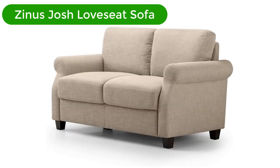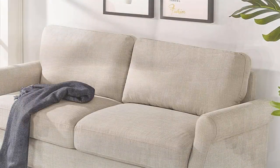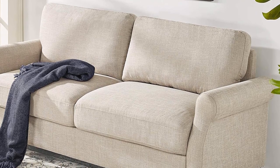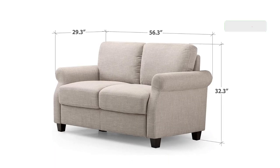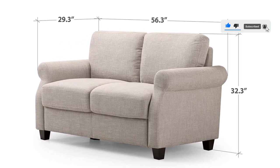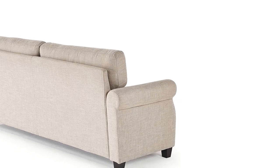Number 4. Our fourth best pick is the Zynos Josh Love Seat Sofa. This sofa is a top choice for lovebirds looking for a comfortable sofa. It features soft polyester upholstery and ensures you enjoy every second spent on the couch. The foam and fiber cushions keep it supportive and comfortable. This sofa for back support is made of quality materials with a solid wood frame that keeps it sturdy, and the short wooden legs ensure you sit upright and with a good posture.